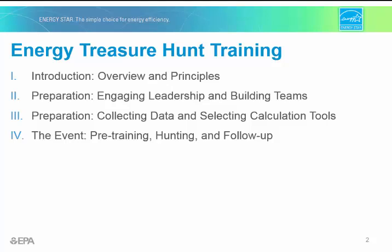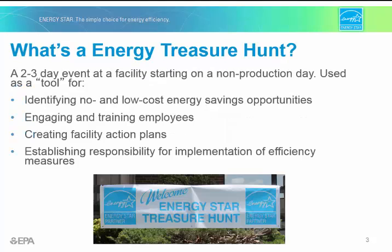Part 2 and 3 will cover how to prepare for your Energy Treasure Hunt, including engaging leadership, building technical teams, and defining data and tools. Part 4 will cover what is involved in executing your own Energy Treasure Hunt event, including pre-training, hosting the event, and follow-up.